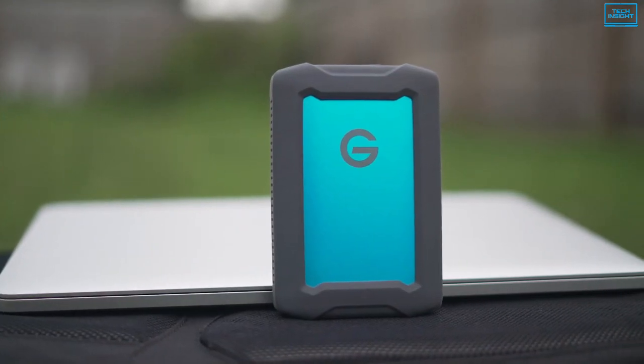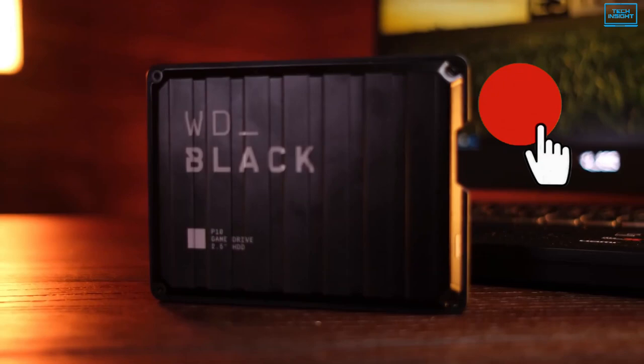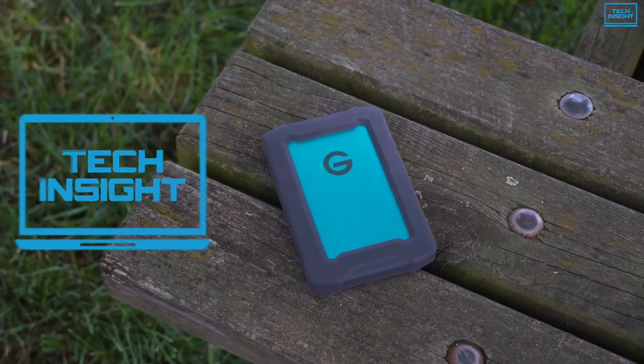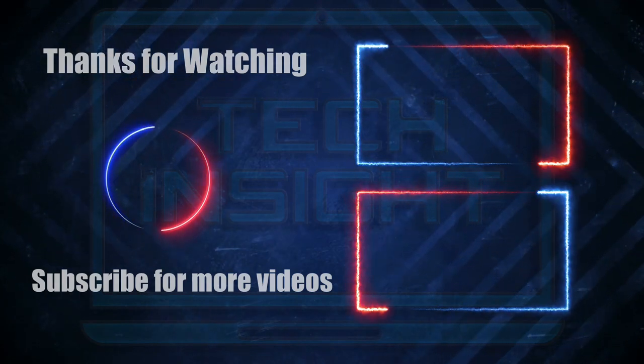If you want more videos like this, don't forget to subscribe to our channel. Also, press the bell icon for instant notifications so that you never miss a video from Tech Insight. We'll see you in the next video.